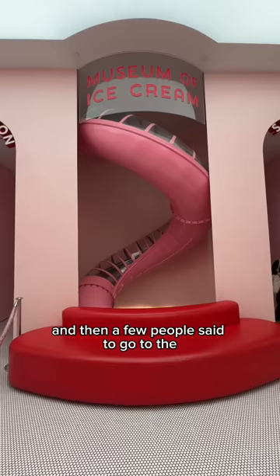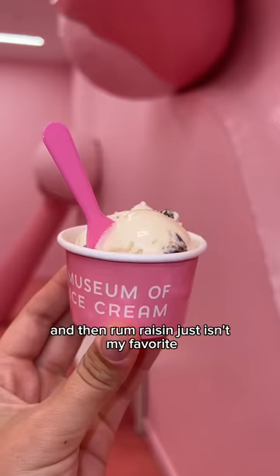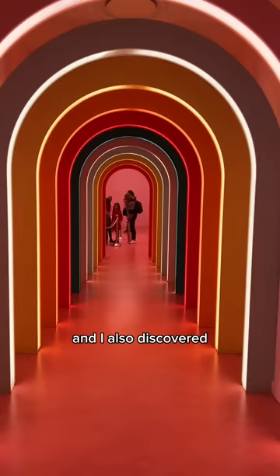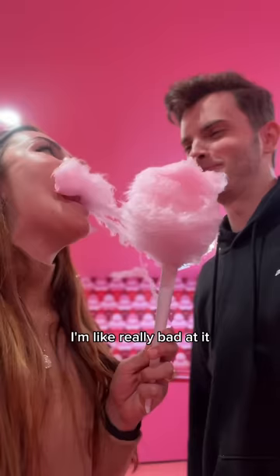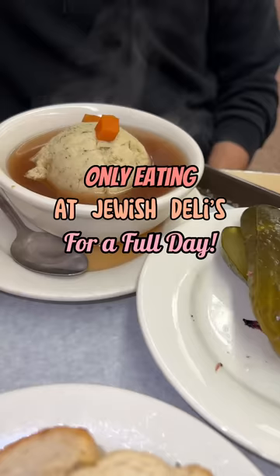A few people said to go to the Ice Cream Museum, which sounded fun. I didn't personally love all of the ice creams - it was a lot of fruity sorbets, popsicles, and rum raisin just isn't my favorite. I also discovered I'm terrible at eating cotton candy - I don't know if there's a right way to do it.